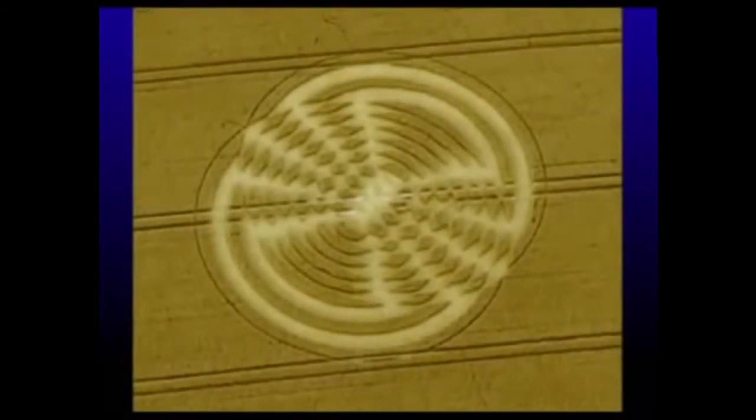This is one of many crop circles that seems to suggest that the secret to understanding 2012 and the mystery we're dealing with today is vibration. That looks an awful lot like a vibrating puddle of liquid. This is what happens when you take vibration to the next step — you get sacred geometry.